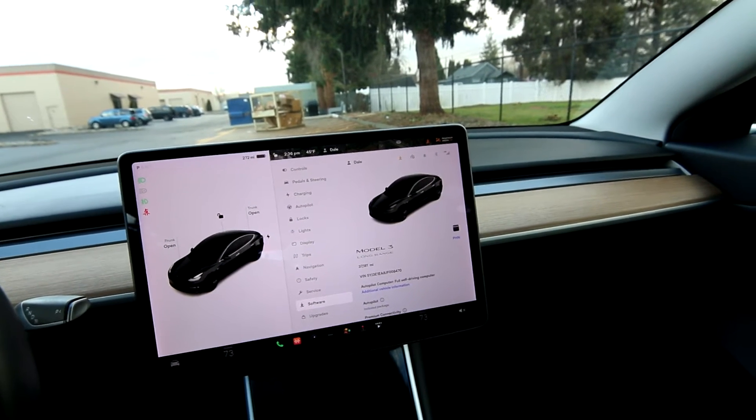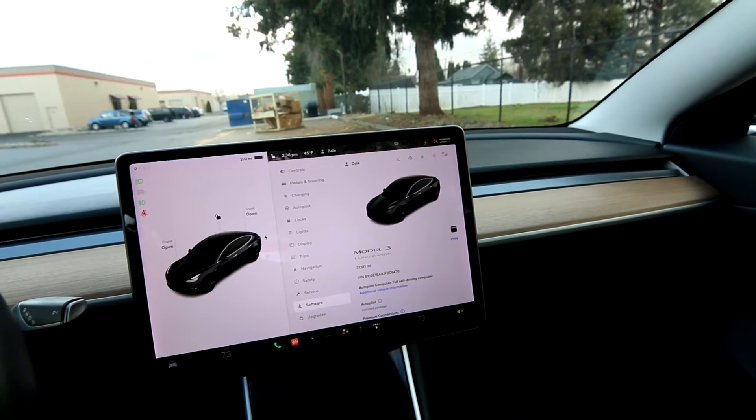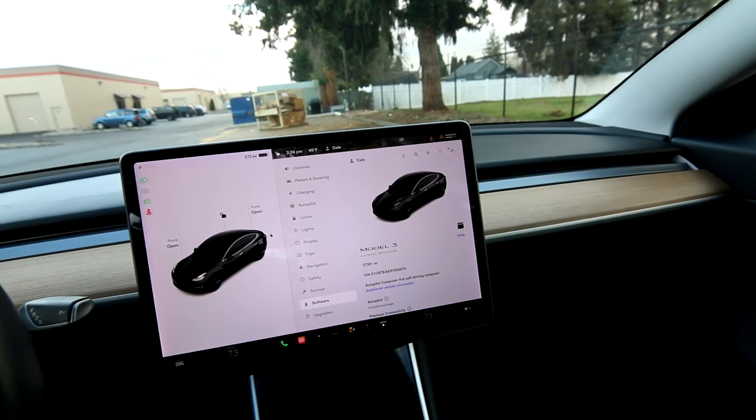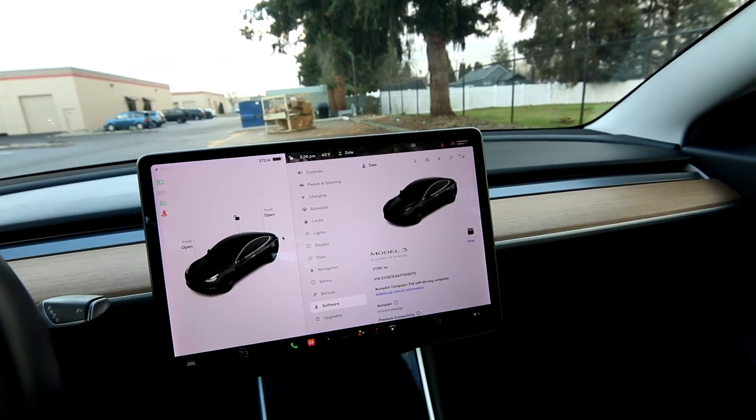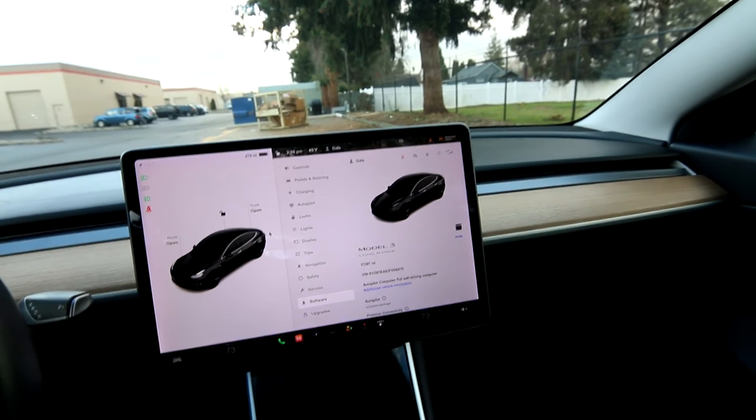The EPA range when fully charged on this one is about 320 miles, but in the real world for daily driving it's probably going to look more like what we have here: charged to 95%, showing 272 miles.